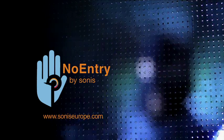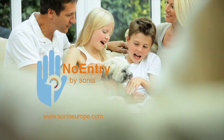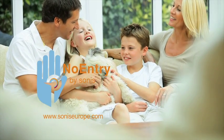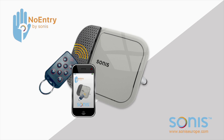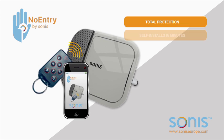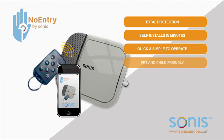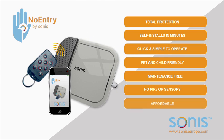Meet the alarm system that can detect intruders while they attempt to gain access, keeping loved ones and possessions safe. No Entry by Sonus is the world's first palm-sized smart home alarm system that encompasses total protection — self-installs in minutes, simple to operate, pet and child friendly, maintenance free, no PIRs or sensors, and affordable.